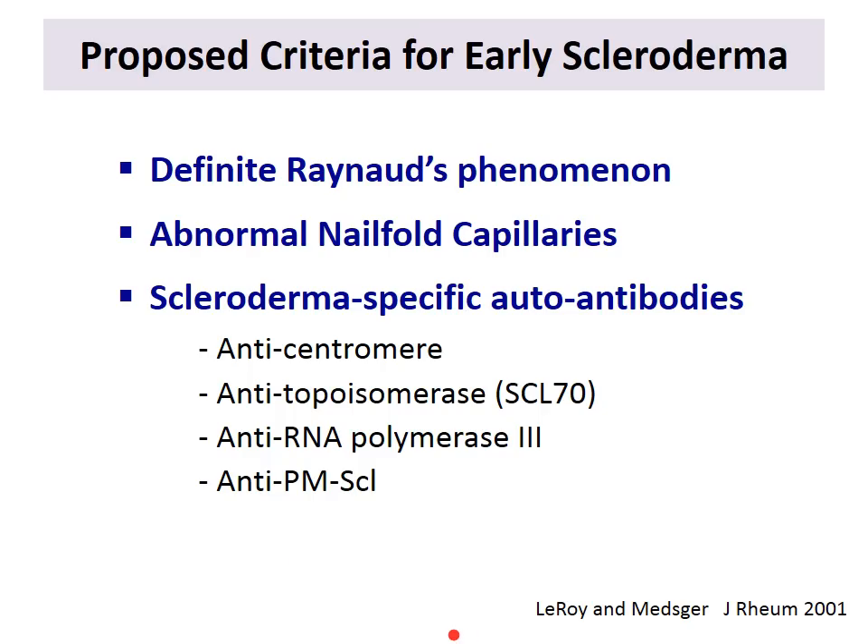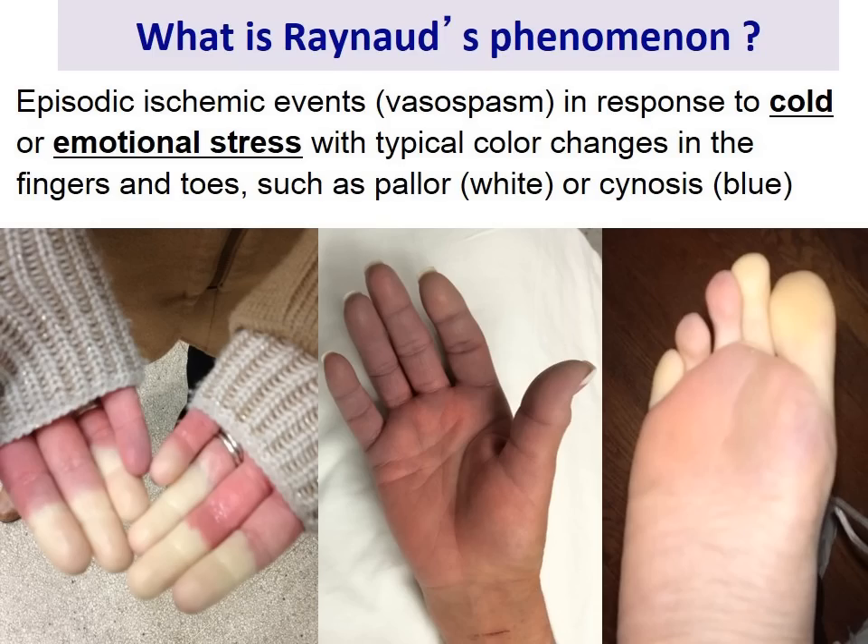Raynaud's is an episodic vasospasm — an episodic lack of blood flow to the extremities — that happens in response to cold or emotional distress, and presents with the typical color changes affecting the fingers and toes, like white or blue discoloration. I'm sure most of you are familiar with this.